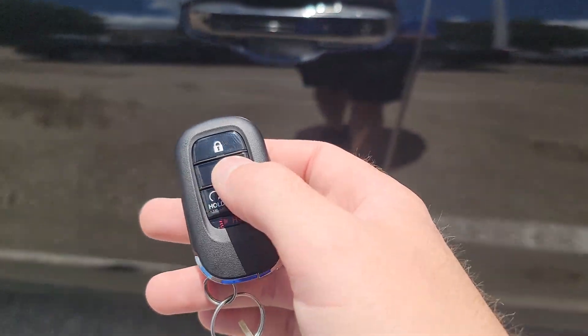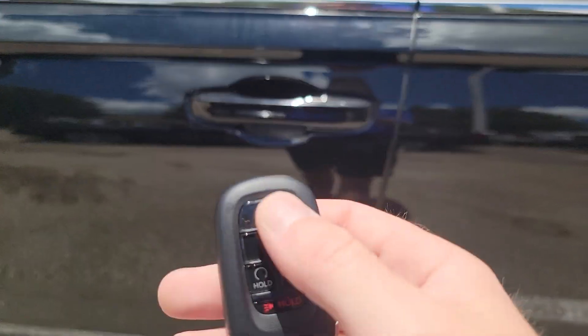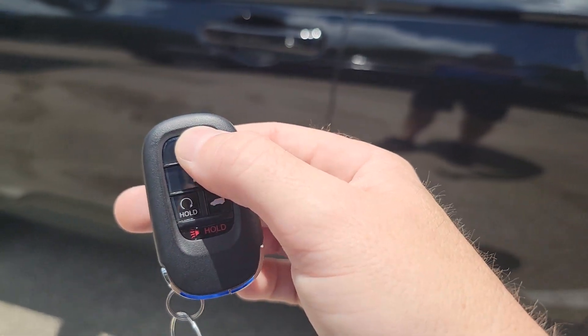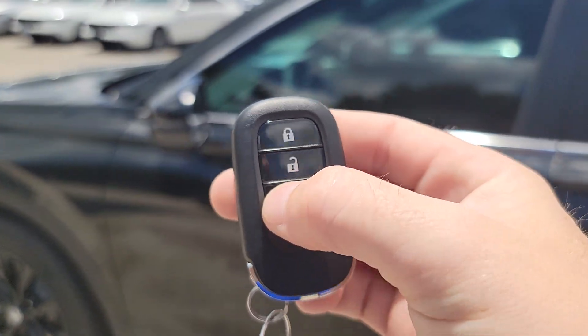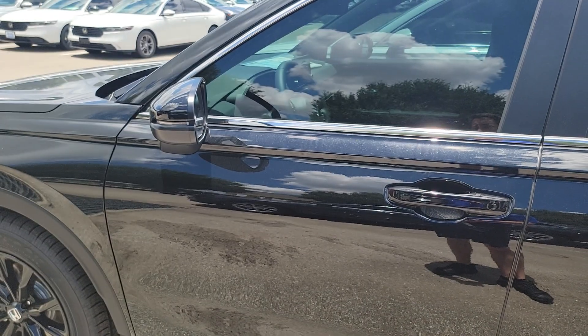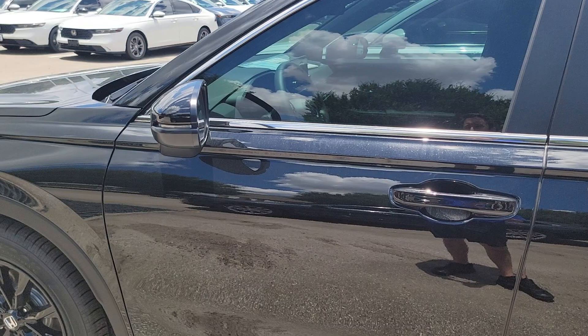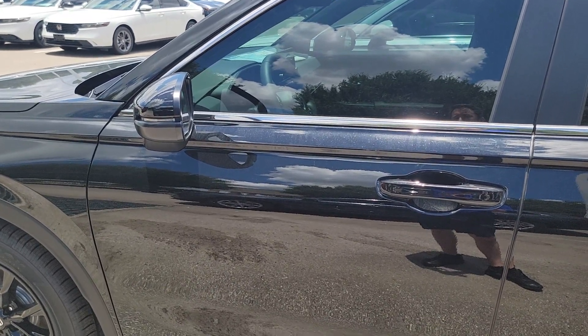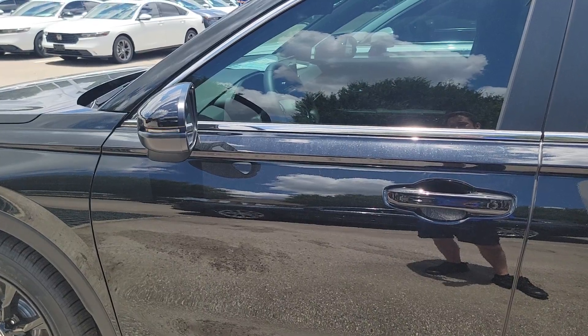You get keyless access, which means you just put your hand on the handle, you'll hear it beep, and it'll open — that happens as long as the keys are in your pocket. All Hondas also come with remote start, so you activate that by pressing lock then holding down this button. You'll see the lights flash on the integrated turn signals, letting you know it's starting up — there we go.